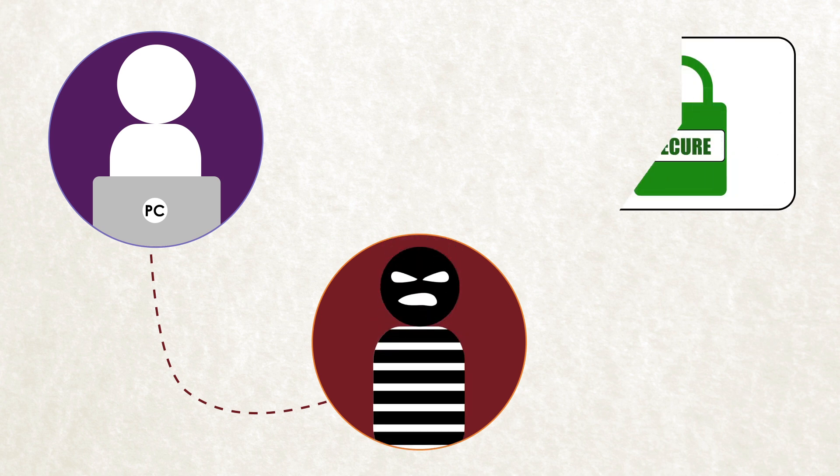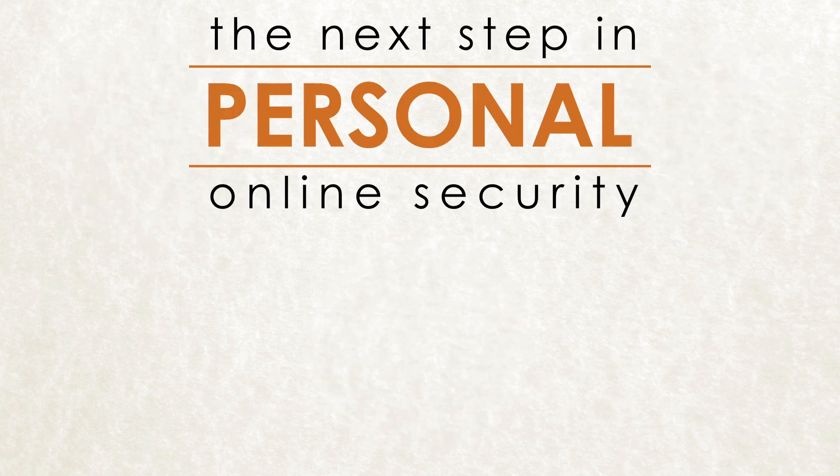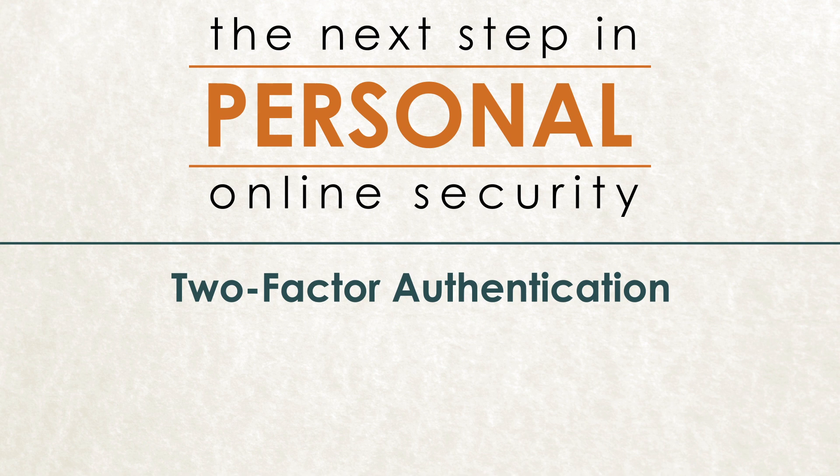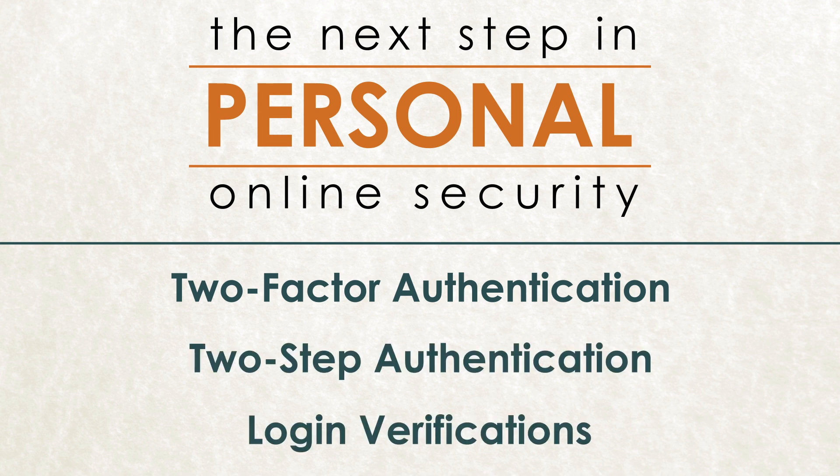If a hacker manages to overhear or steal your password, he can use that to directly unlock your account and do what he wishes with the sensitive information inside. Consider the next step in personal online security: two-factor authentication, also known as two-step authentication or login verification.